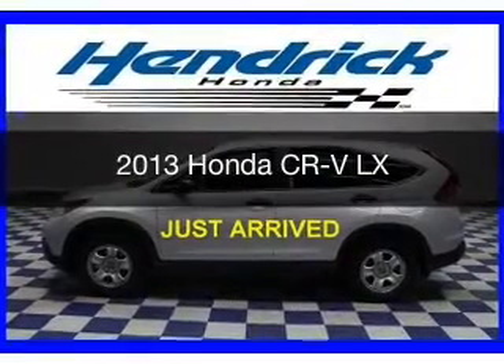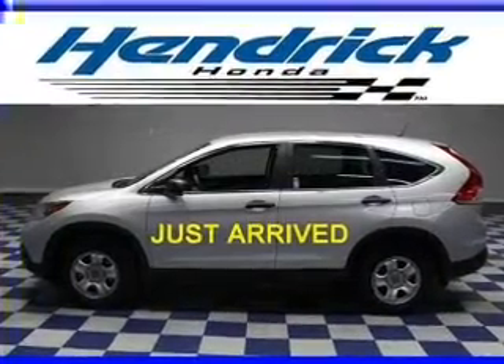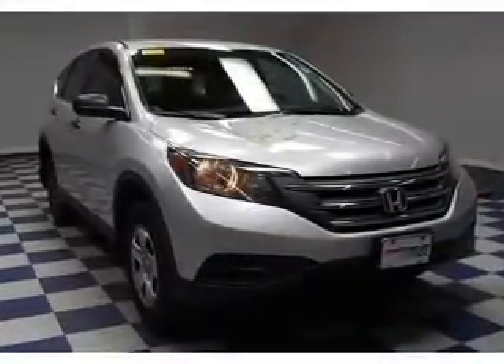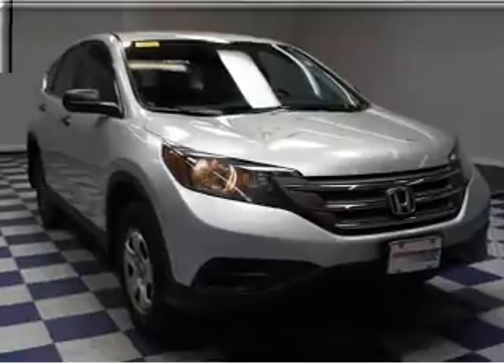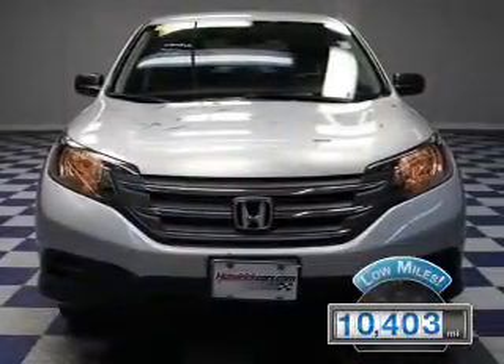This is a certified pre-owned 2013 Honda CR-V. It's powered by front-wheel drive, a 2.4-liter four-cylinder engine, and a five-speed automatic transmission. With fewer than 15,000 miles, this vehicle has a long road ahead.